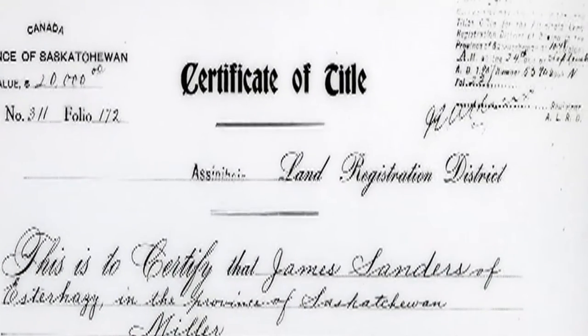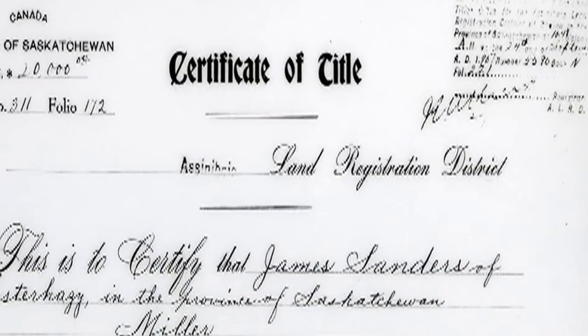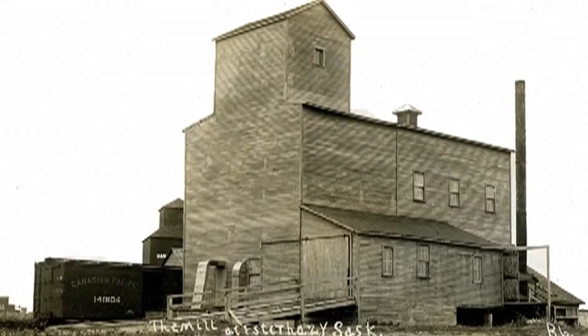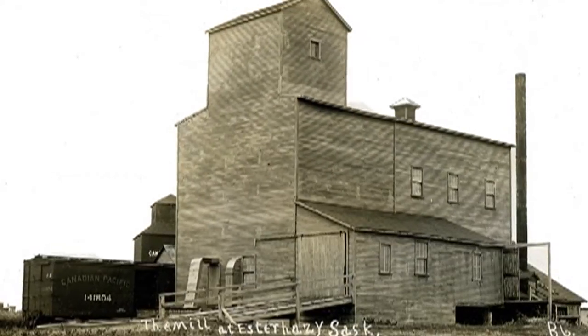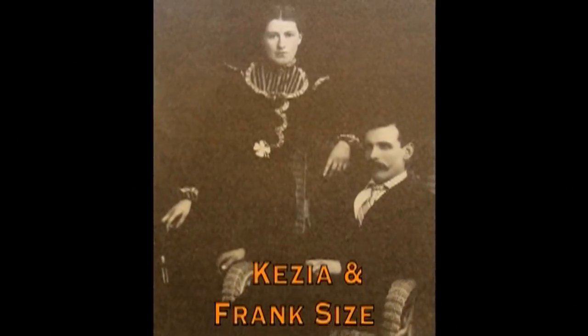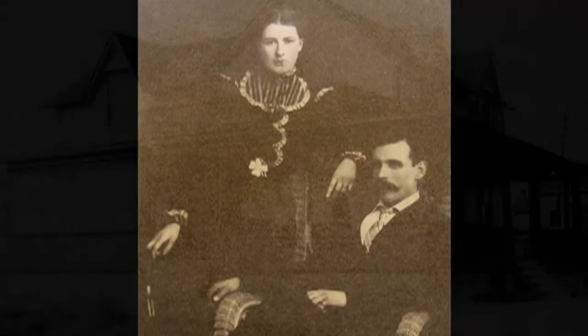James Saunders was an entrepreneur, and he owned the mill in Whitewood, and he had the mill in Esterhazy built. The mill started operating in June of 1907. He owned it for about three years until Mr. Saiz bought it from him.